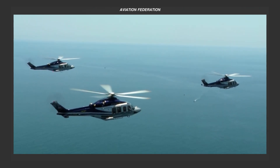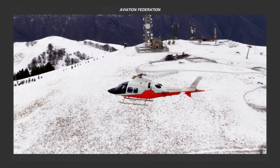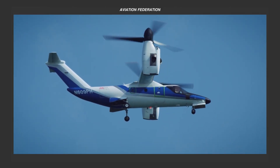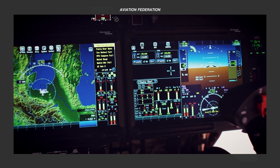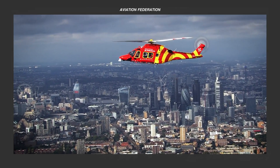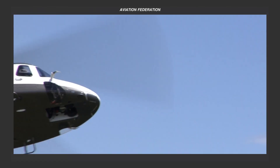Greetings, fellow aviators! Today, we'll be looking into one of the world's leading rotorcraft manufacturers, the Leonardo Helicopters Company. We'll discuss each model's technical specifications, performance numbers, and current prices. If you're curious to know which aircraft made it to the number one spot, stick around till the end to find out!